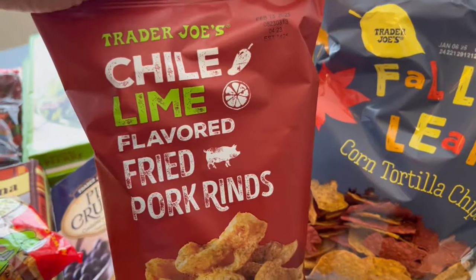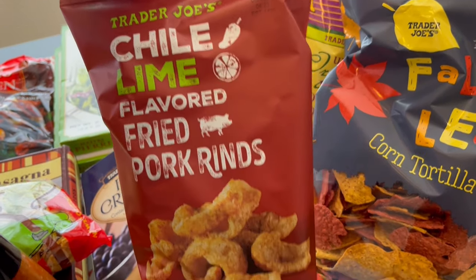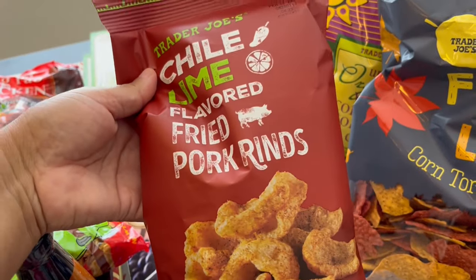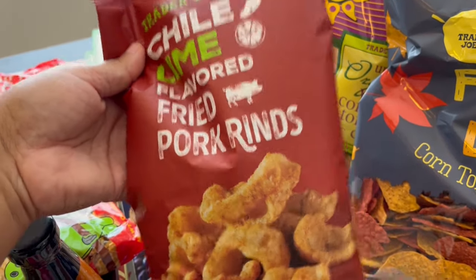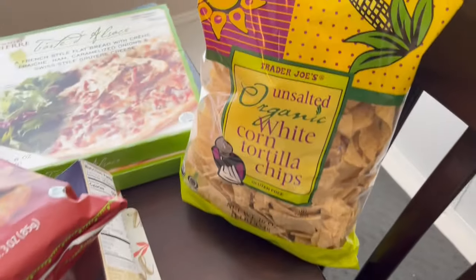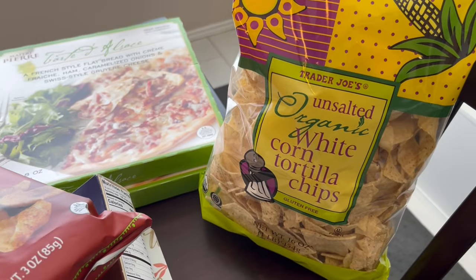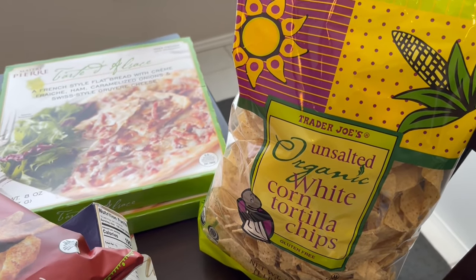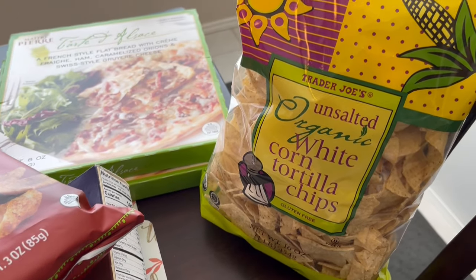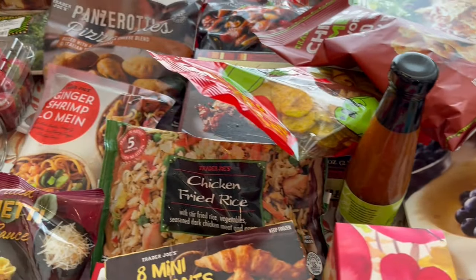I also grabbed some chili and lime flavored pork rinds that I hadn't seen before. They are as light as air — not a heavy cracklin type at all. And then the last item is unsalted corn tortilla chips. I like to always have them on hand for chips and salsa or chips and queso.